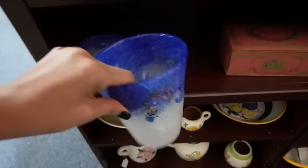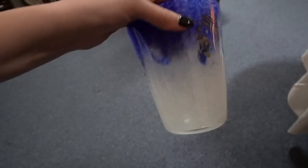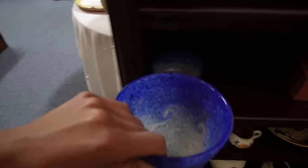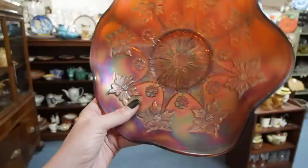Those are beautiful tall vases — blue and white, $89. Kind of looks like a starry night pattern but there's no markings on it, just remnants of a sticker. They have $65 on that. I like this carnival glass — look at how iridescent that is! $69 on that one.